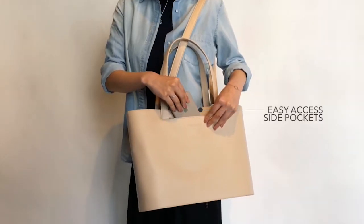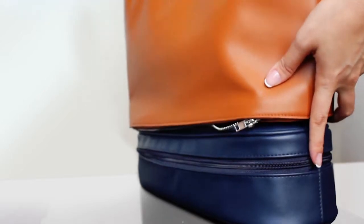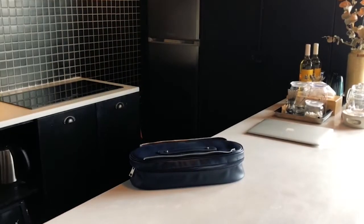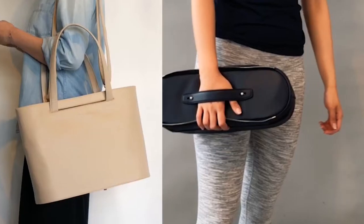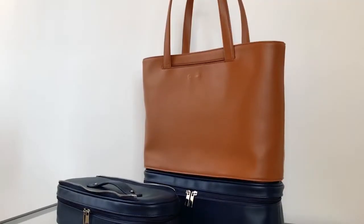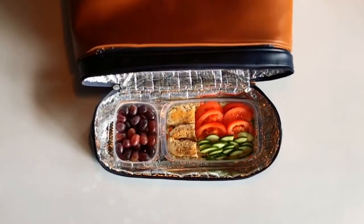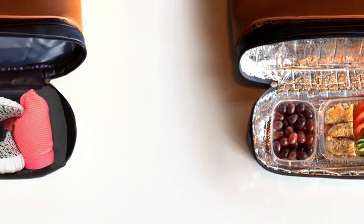The key to this is our detachable modular design, which allows for multiple carry styles and ensures you only have to carry what you need. We are offering two different modules to begin with: a chiller bag module which can keep your lunch or shopping cool for up to six hours, and a module with an easy-clean interior.